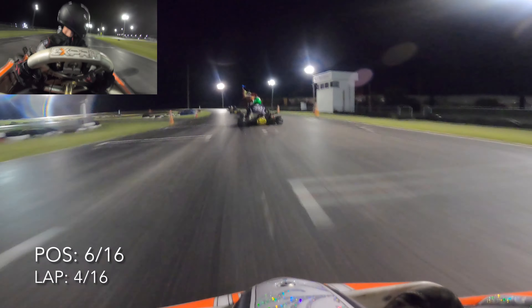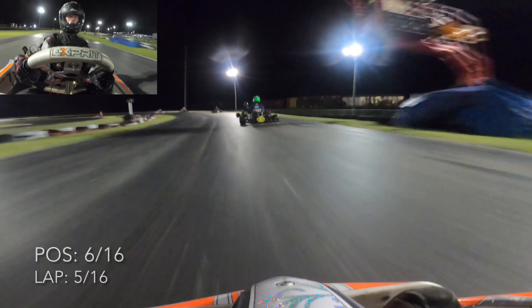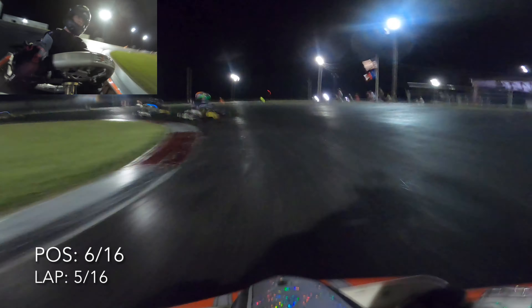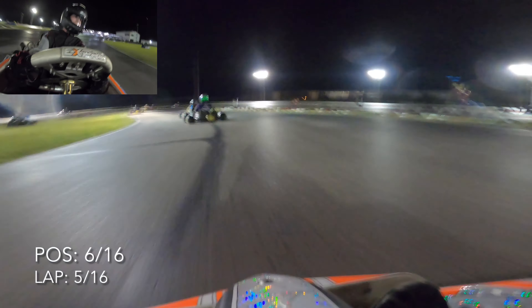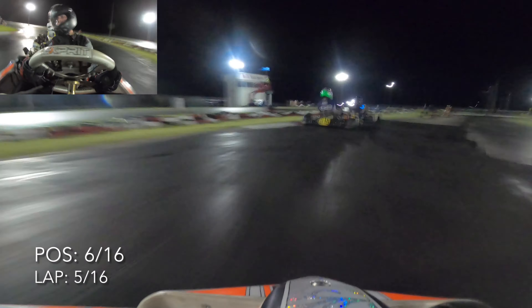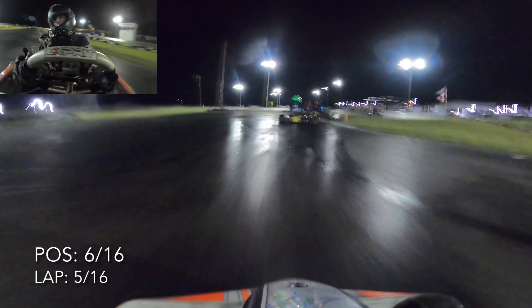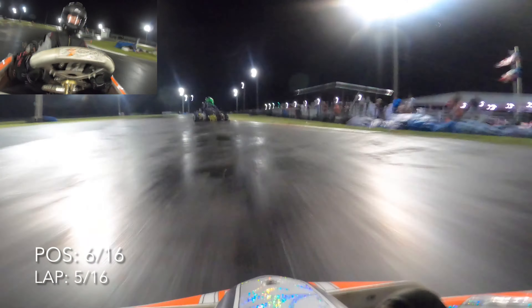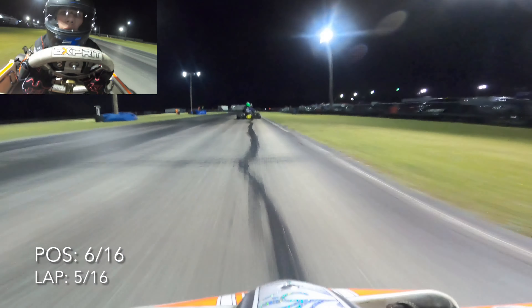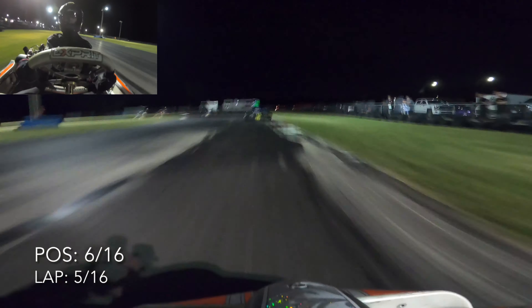We're about to finish lap four, start lap five. If we recap what's happened so far: we started in third, went up to second, dropped down to fifth, and then dropped down to sixth. Not really a good start to this race — primarily because I braked a little early into seven. These small mistakes can just ruin your race, but it's not over. We still have about 10 or 11 laps to go and hopefully we can gain some positions.